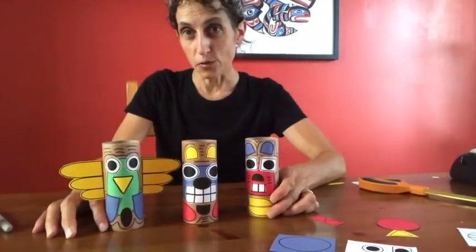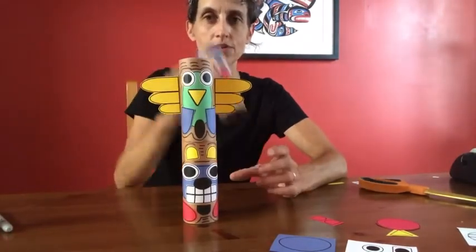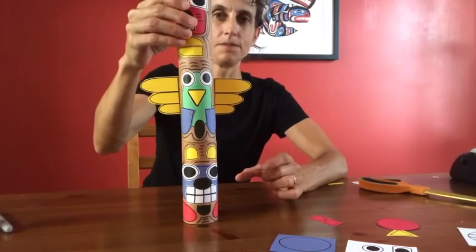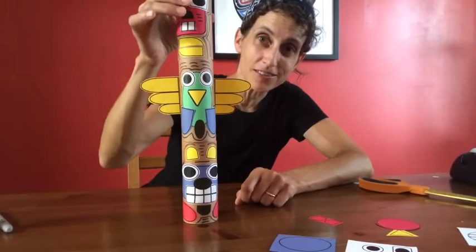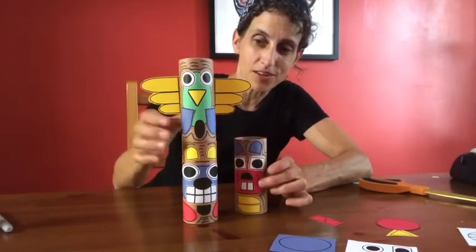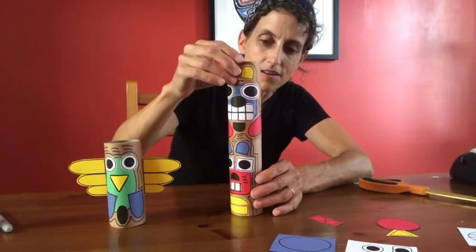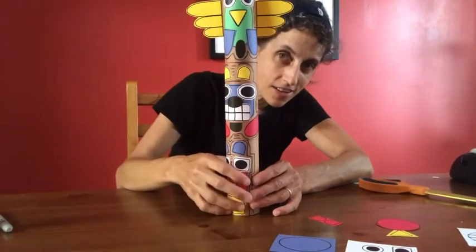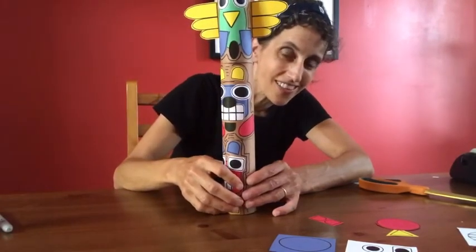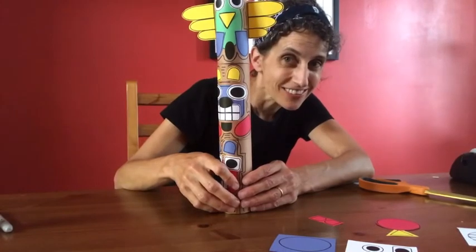Now your totem pole creatures are complete, and you can stack them in any way you choose. And if you get tired of looking at them like this, you can stack them in a different way. Thank you for crafting with me today. I hope I'll see you again soon. Goodbye.